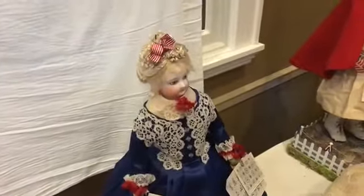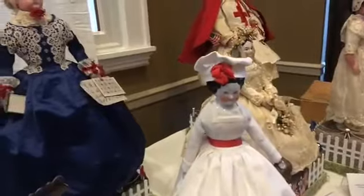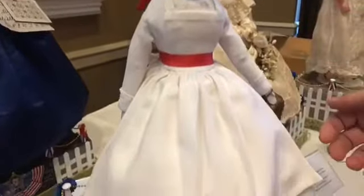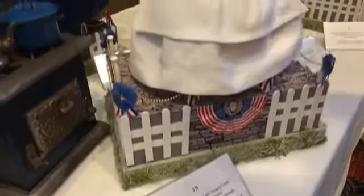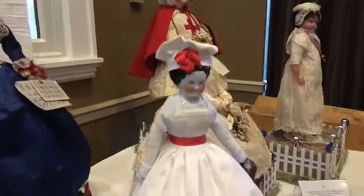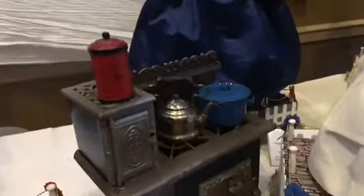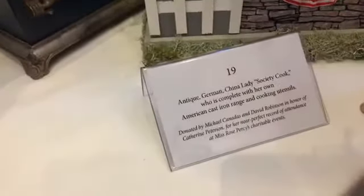If you guys are just tuning in, you are welcome to ask a question—we have a lot of people tuning in, thank you for your shares. We are looking at the dolls that will be auctioned at the Rose Percy luncheon on Saturday. This is a little China head meant to represent a cook at the Knickerbocker Kitchen—a society lady cooking. Society ladies then knew how to cook and had a full enterprise going, feeding thousands of people. This girl comes with that wonderful little stove.